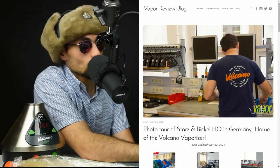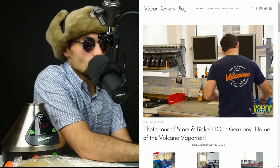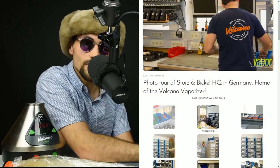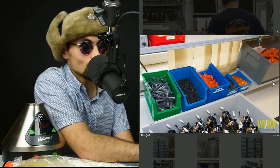First and foremost, this is on my website, vaporreviewblog.com. I actually ended up having to go into the search bar at the top and type in the word 'tour' just to find this. Not everything is very well indexed on the site, so that is something I'm going to work on to get you slightly better indexing so you guys can actually find these pictures in the future.